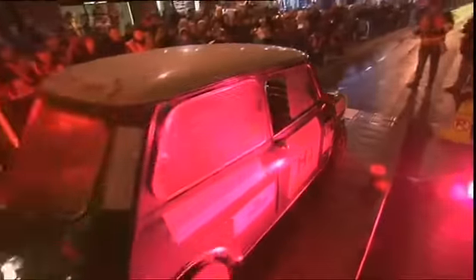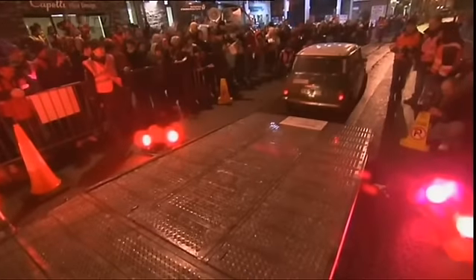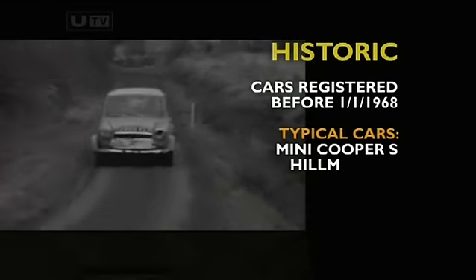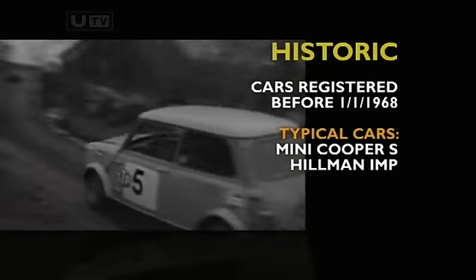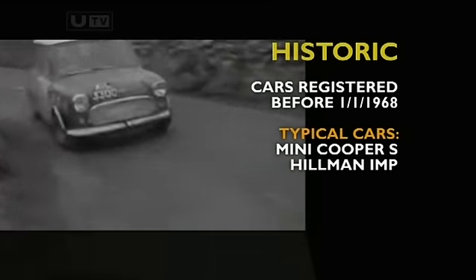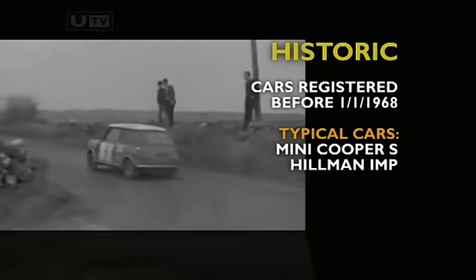These older cars are divided into three sections, the first being labelled the Historic Class which caters for cars registered before the 1st of January 1968. The Mini Cooper S is the most popular in this class. The Mini was synonymous with the early days of the Galway Rally, as was the Tullyhoman Flyer for Manor's Mervyn Johnson, who so nearly won in 1972.